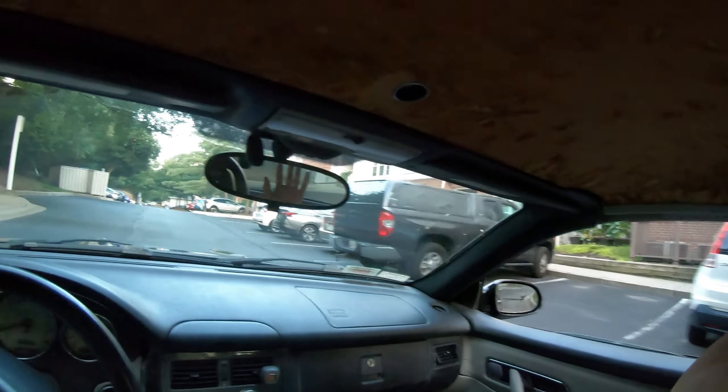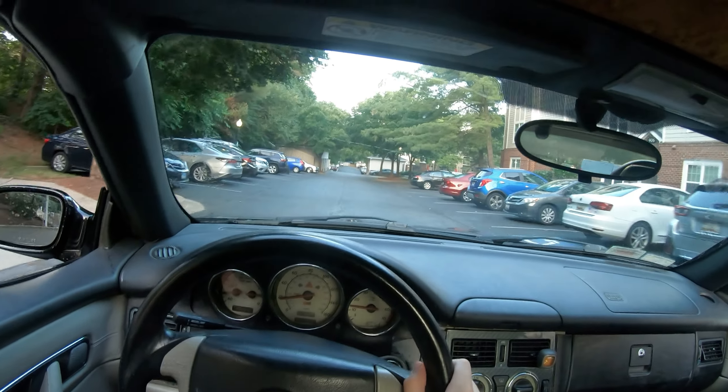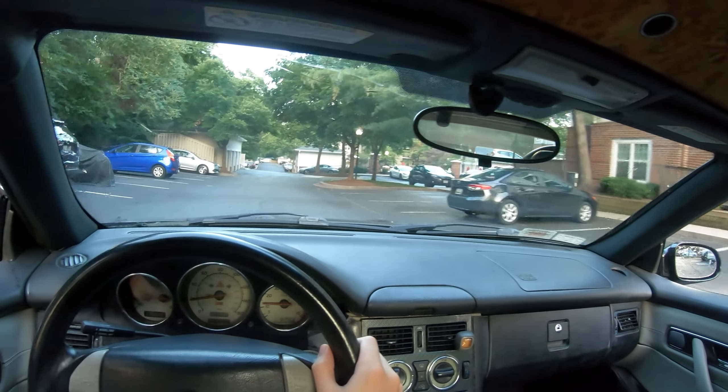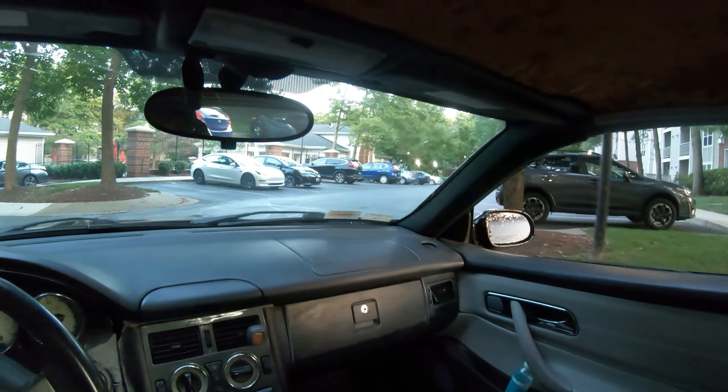I've got the top down — it's in coupe mode as you can see from the beginning. Just because I just washed it, I don't think I should put the top down right now.